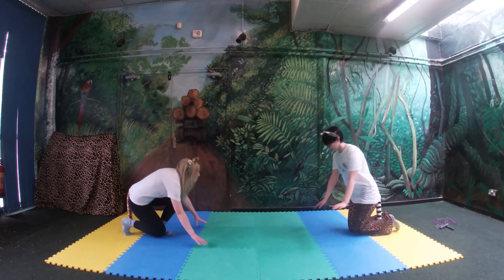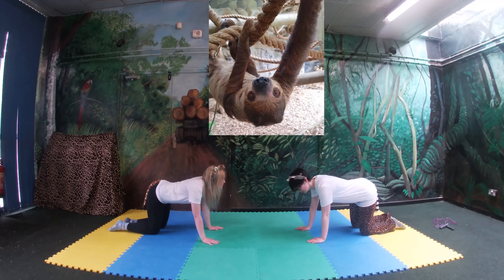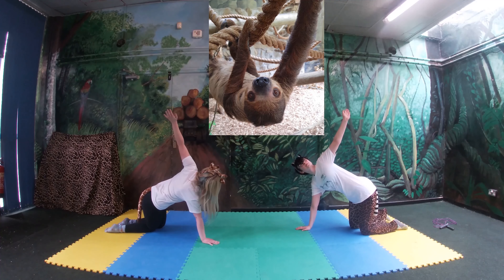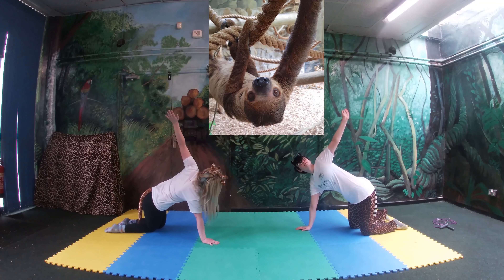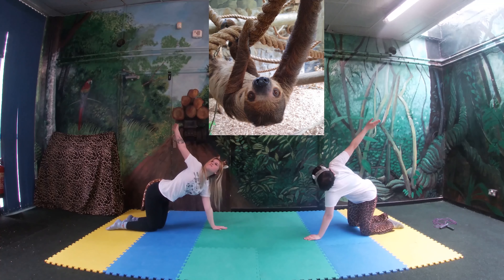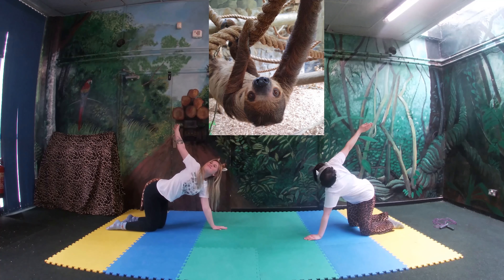Heading back to the sloth. The average sloth sleeps for 15 hours a day. So when you're moving for food and stretching for those branches, make sure you're stretching nice and high because you need to make your every movement count.